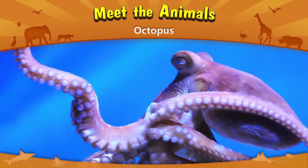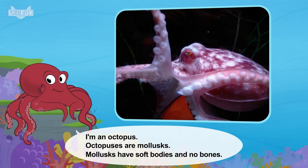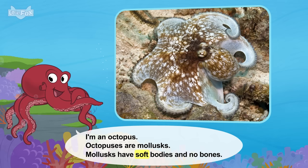Meet the animals: Octopus! Wow! Who are you? I'm an octopus. Octopuses are molluscs. Molluscs have soft bodies and no bones.